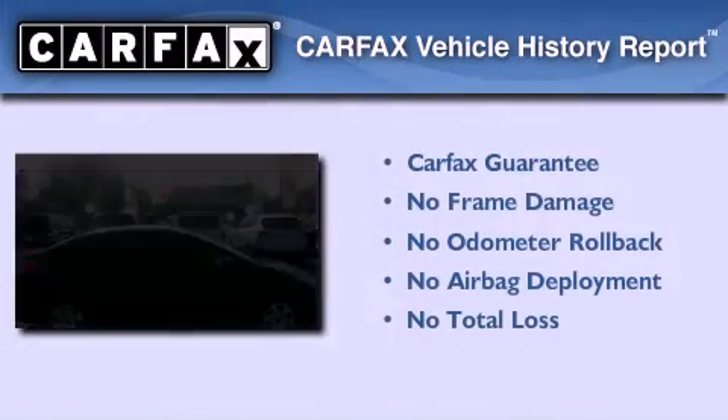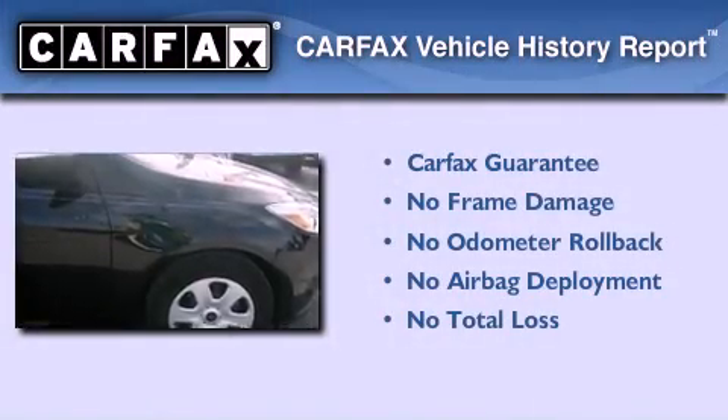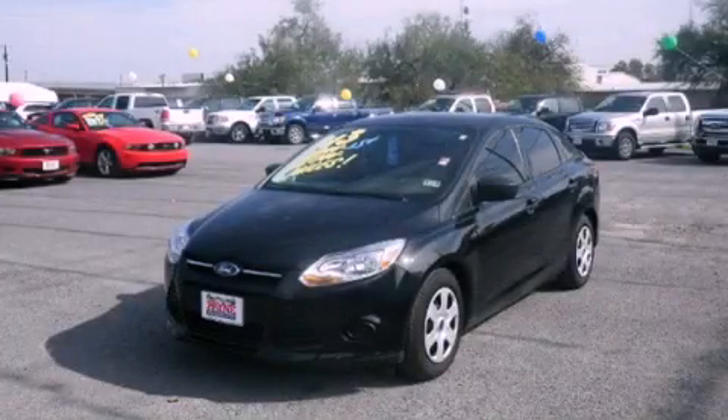Not to mention that this Ford qualifies for the Carfax Buy Back Guarantee. We invite you to contact us today to learn more about this vehicle.